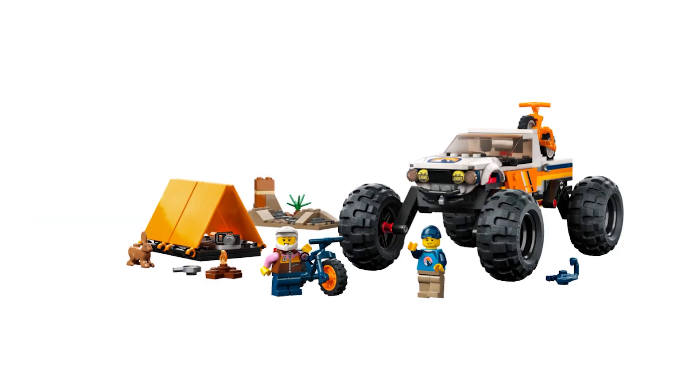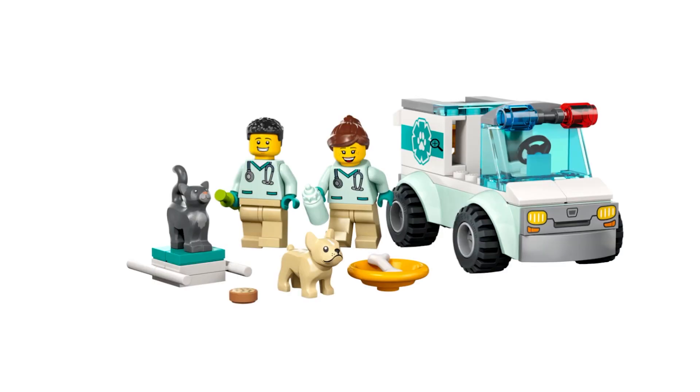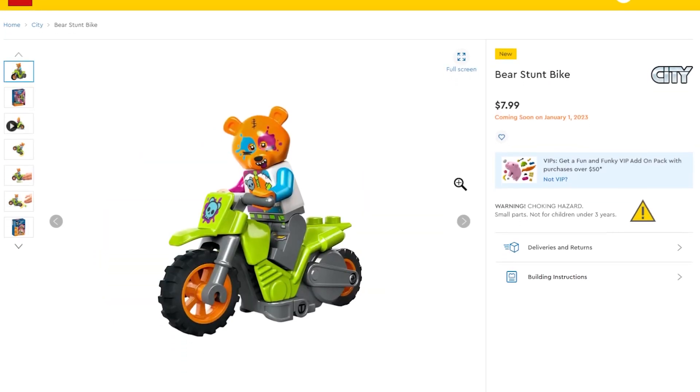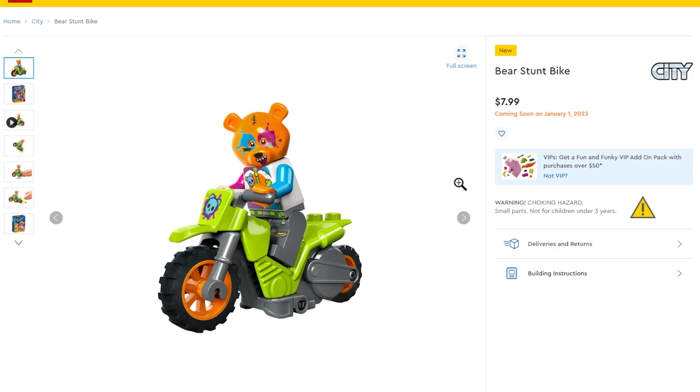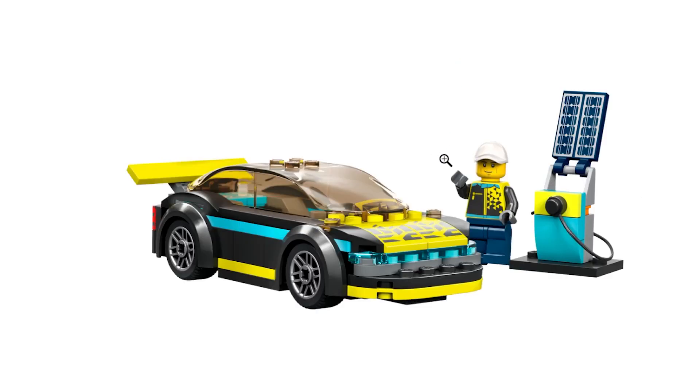There's a 4x4 Adventure with a nice simple tent — possibly a new rabbit element too. There's a Vet Van Rescue with a little French Bulldog, a tractor that could integrate into a farm with a squirrel, some new stunt bikes, and a pretty cool-looking car with a charging station that looks cyberpunk-ish, with nice print detailing on the minifigure.